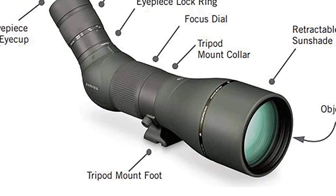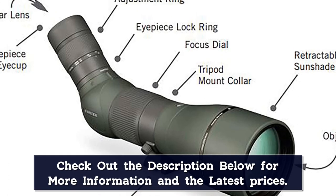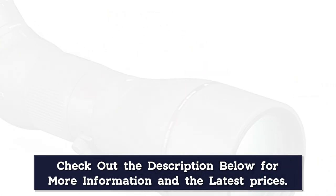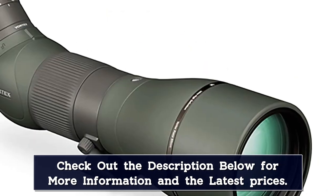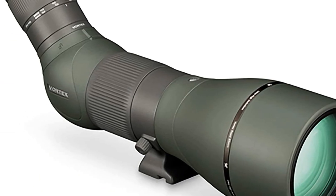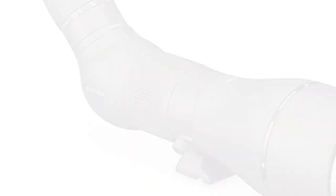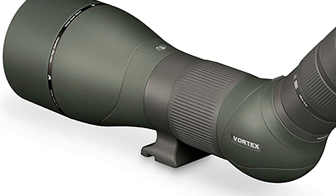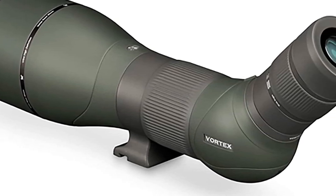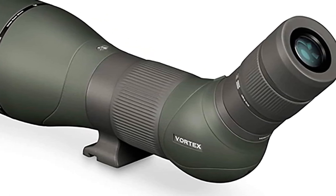The Razor HD is surprisingly durable for such a sophisticated piece of equipment, boasting armor coatings to keep oil, dirt, and debris from fouling up the internal components. And while we wouldn't recommend playing catch with it, the rubber armor should protect it in the event of an accidental drop or two. However, while the scope itself offers some protection against damage, the bag it comes with leaves quite a bit to be desired — it's large and bulky with very little padding, and you'll likely want to swap it out for something more formidable. When you're paying a premium price for a top-of-the-line scope, you expect the total package to be solid.